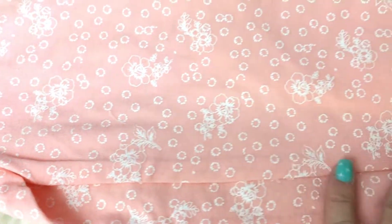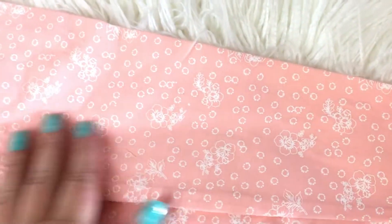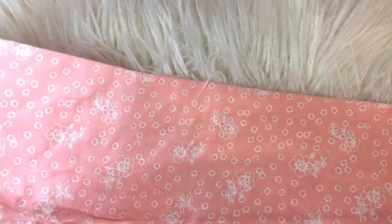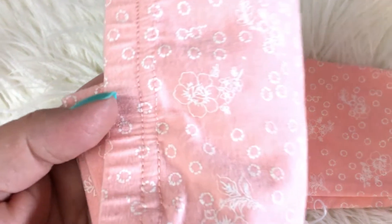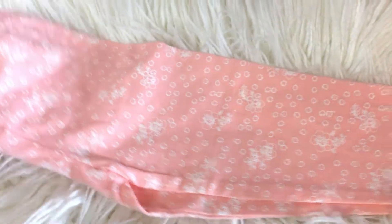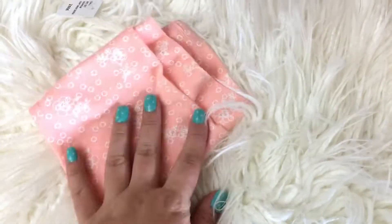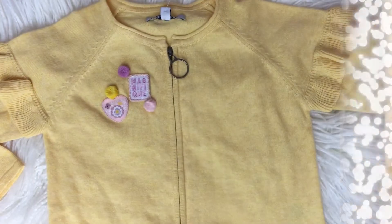This retailed for $56 Canadian and I was able to get it on sale down to $18 — such an amazing deal! This item was purchased from The Bay, but Jessica Simpson does sell her items at tons of different clothing stores.